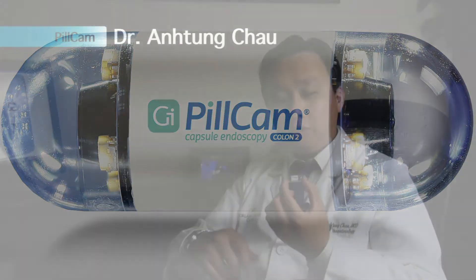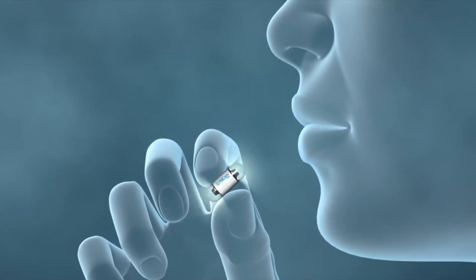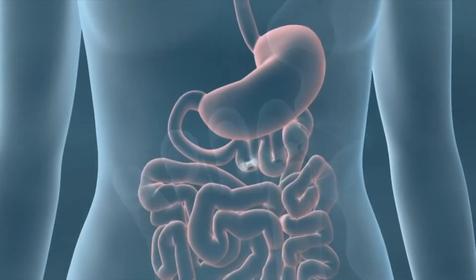As you can see, the colon pill cam is a small capsule with two cameras on each side with lighting on the inside. It would take hundreds of thousands of pictures, giving us a video of when the capsule traveled through the colon.